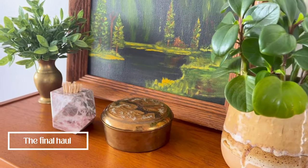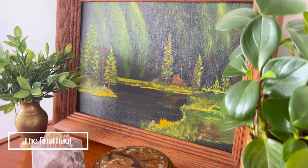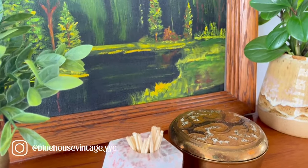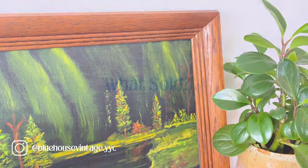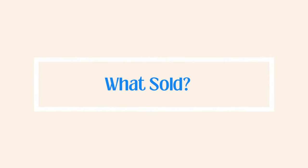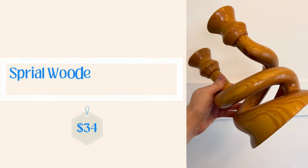Here's the final haul, including the little match holder that I made — that was a super fun and easy project. I didn't have to spend a cent on it. And now let's go into what sold recently in the shop.